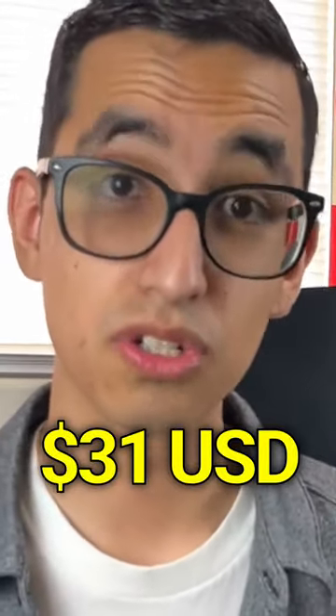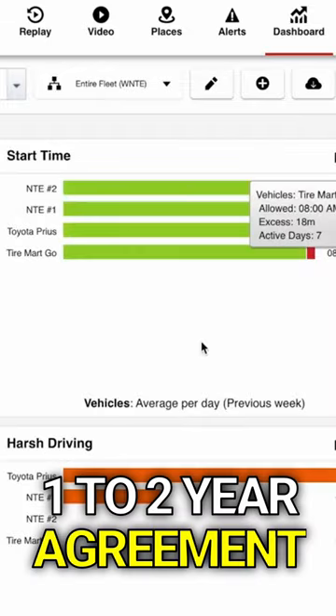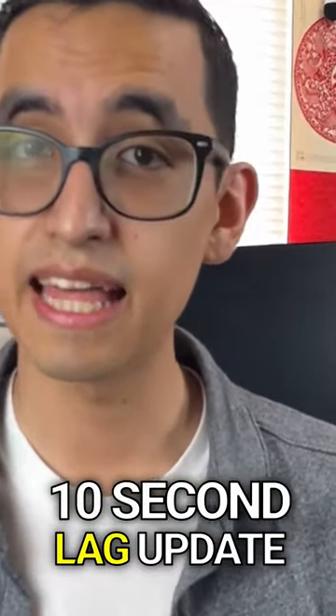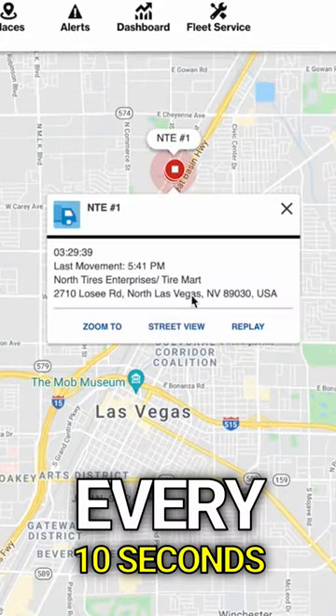Verizon Connect starts at $31 a month and they give you a free tracker. However, you do require a one to two year agreement. Verizon Connect does offer a 10-second lag update, so pretty much you can see in real time every 10 seconds where the vehicle is at.